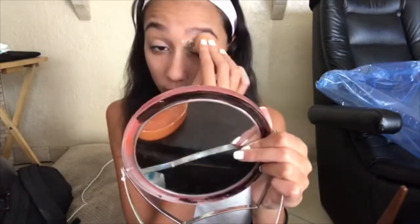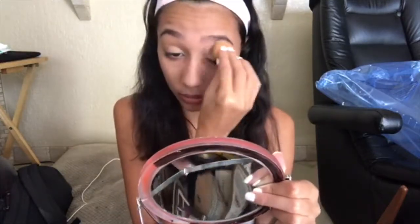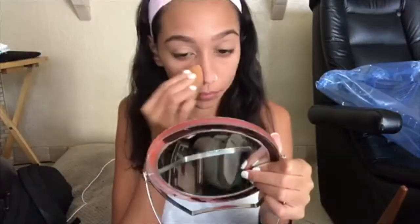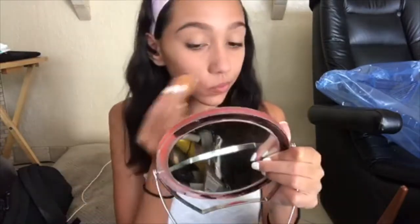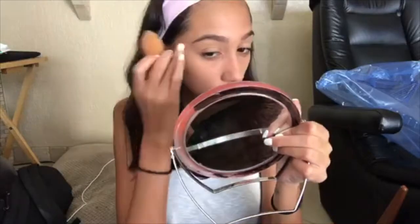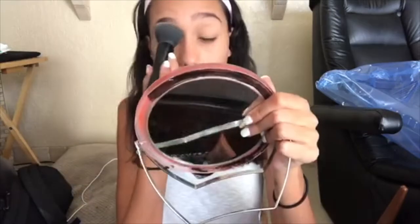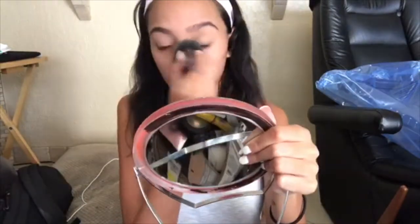Now I'm going to take my beauty blender into my translucent powder and set everything I just did. Then I'm going to take my skin-color face powder — which I've literally hit pan on — and use my flat brush to go over my whole face.